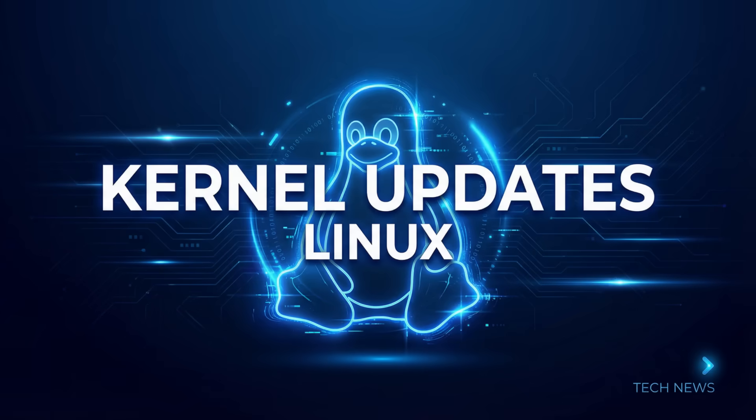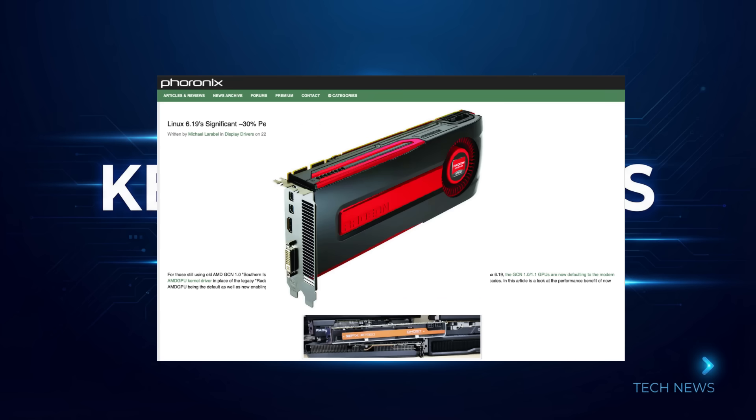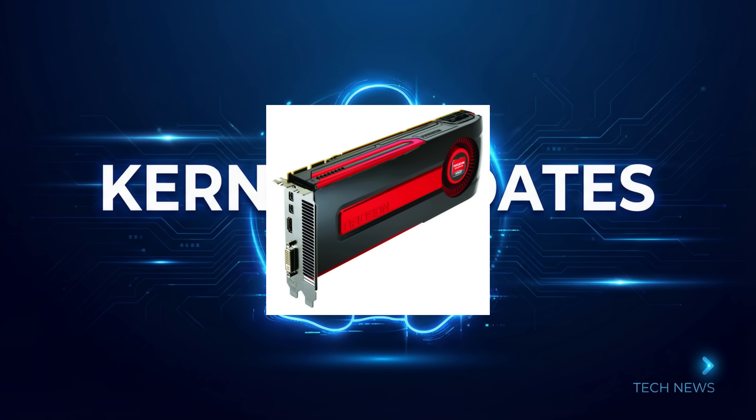Let's kick things off with the kernel, and this is a big one, especially if you're running older AMD hardware. Phoronix reports that Linux kernel 6.19 is bringing a massive performance boost to older AMD GPUs. We're talking GCN 1.0 and 1.1 cards — think the Radeon HD 7000 series. These are cards from 2012, and they're about to get a new lease on life. For a long time, these older cards have been using the legacy Radeon driver, but thanks to the hard work of AMDGPU engineers, kernel 6.19 will default to the newer AMDGPU driver for these cards. And the performance uplift is pretty staggering.